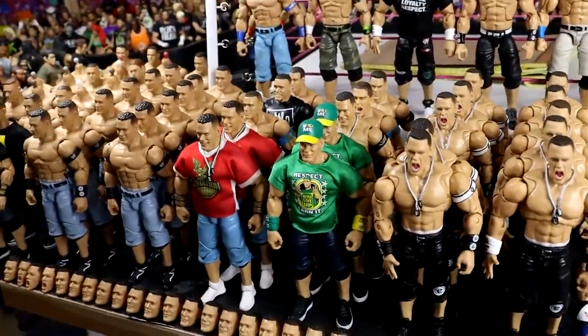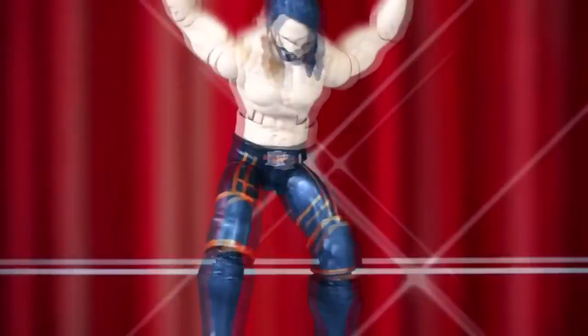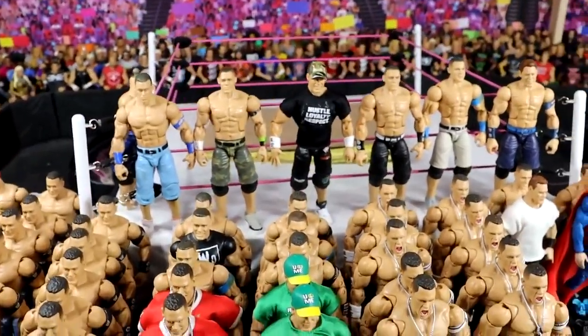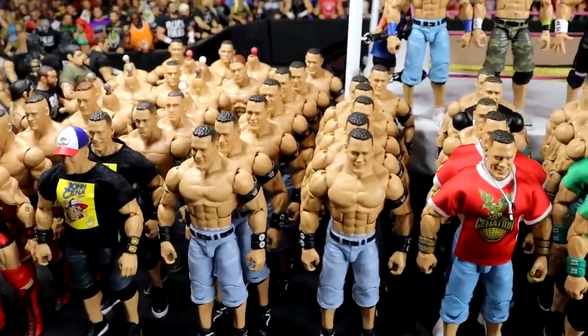What the hell you need all this stuff for? What is good everybody, welcome back to another My Name Toys video. Today we got a bit of a discussion style video and I figured you guys would get a kick out of seeing this massive collection of my John Cena figures.